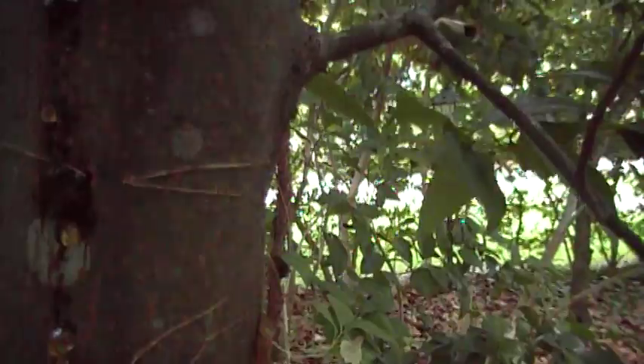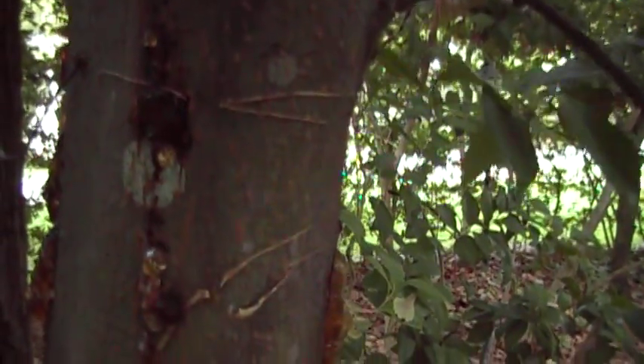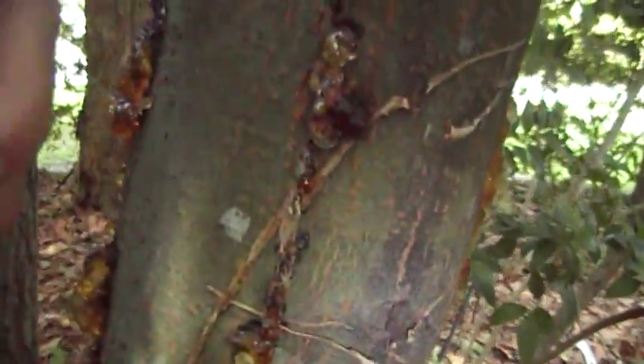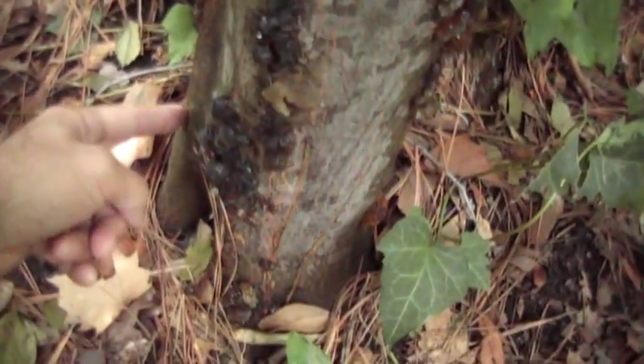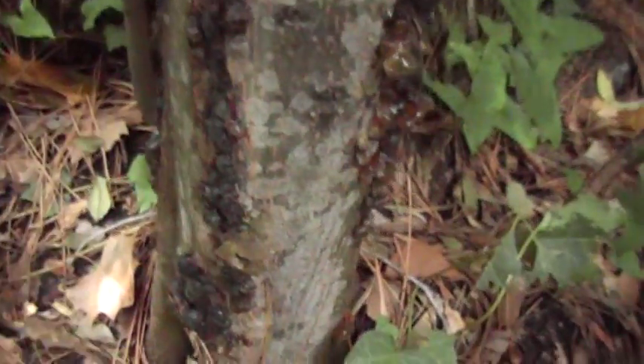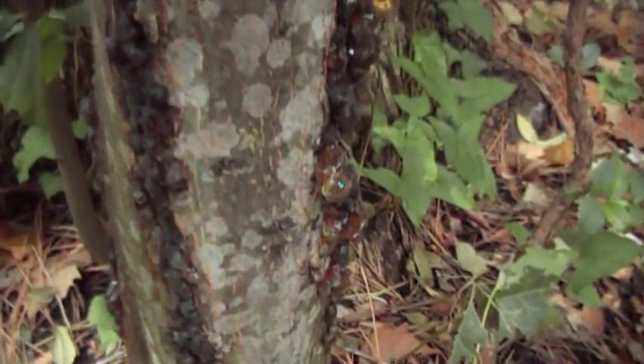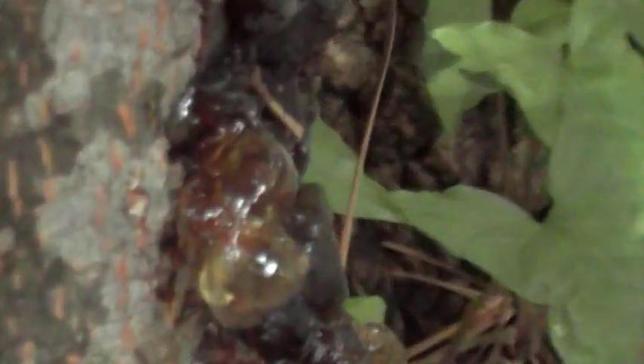There appears to be a stress fracture — all of these are lining fractures. There's also what looks like an old callus, but no, that's not callus. There are a lot of small ants crawling around on it. Let me zoom in on it.